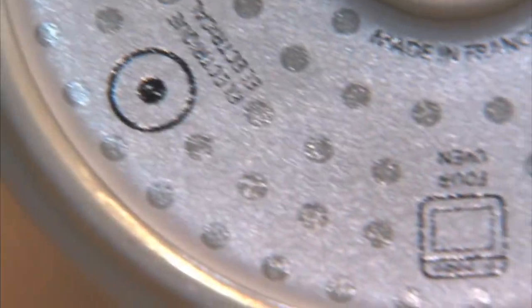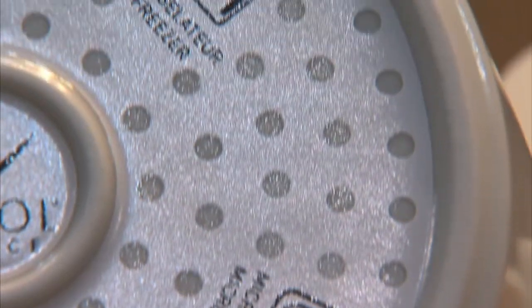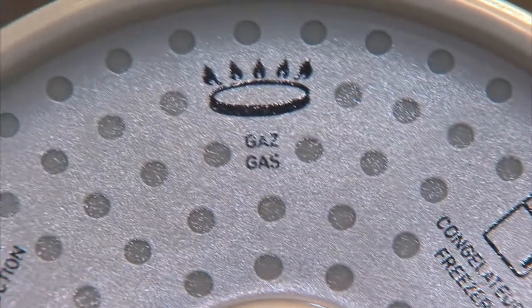Every heat source — meaning induction, stovetop, microwave, refrigerator, freezer. It goes everywhere, and no other product in the world can do that. So one line, five different products, seven different colors.